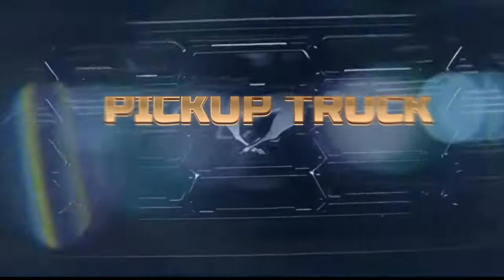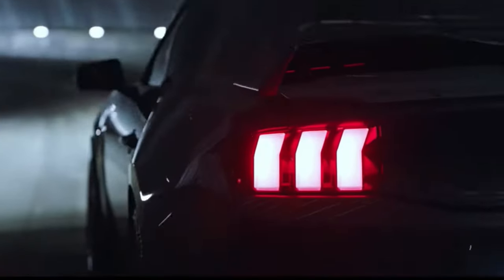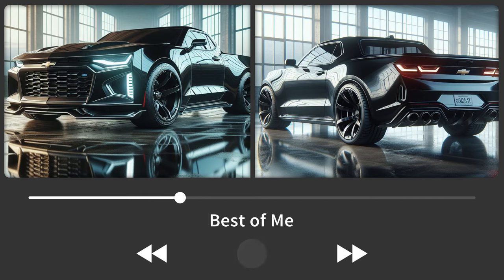Welcome back to car review today, folks! Today, we're shattering paradigms with the 2025 Ford Mustang Mach-E Pickup. Buckle up because this ain't your grandpa's pickup truck.